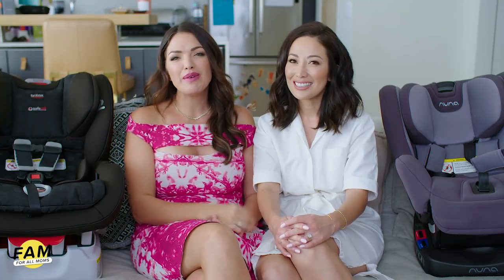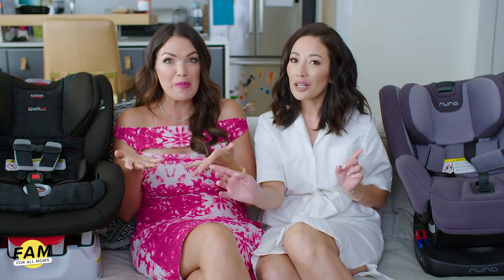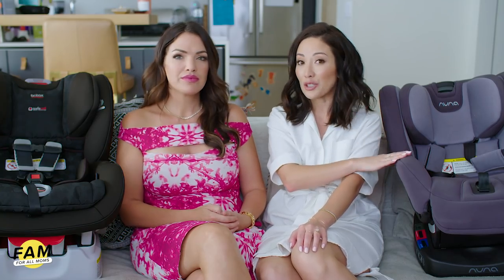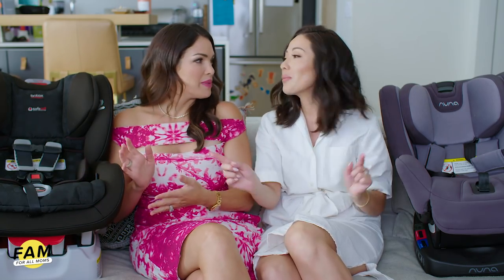Hello everyone, welcome to Fam for All Moms. My name is Sharzad and this is Susan. Can you guess what we're talking about today? We are talking about car seats — specifically convertible car seats. A lot of people in the Facebook group have been asking about the Nuna Rava, which is the car seat that I love and actually use, but some people have mentioned it's a little too pricey. So I found the Britax, which is very similar as far as the functions I love, so we're going to compare.